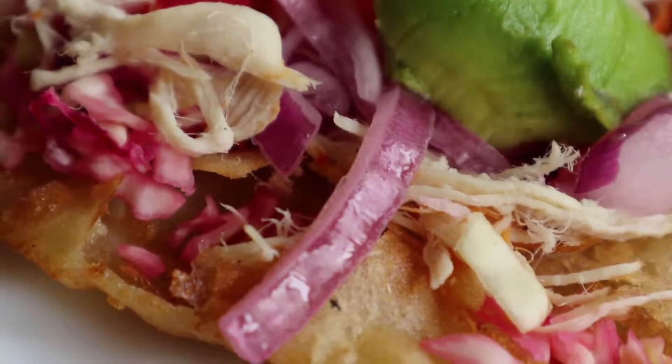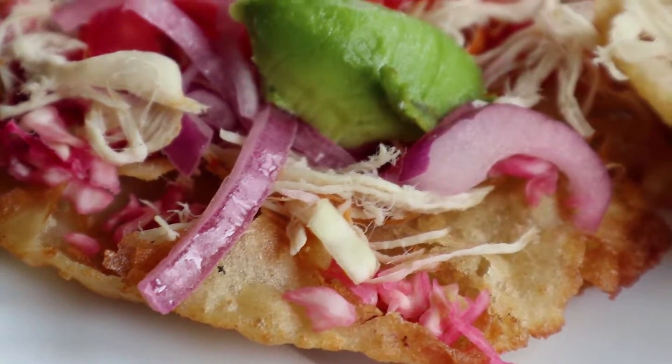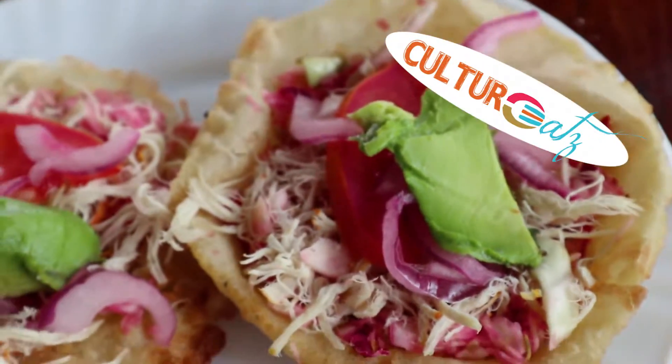On it you have at the bottom a layer of pickle. On it she put some shredded chicken. We also have some red onions, some tomato and a little bit of avocado.